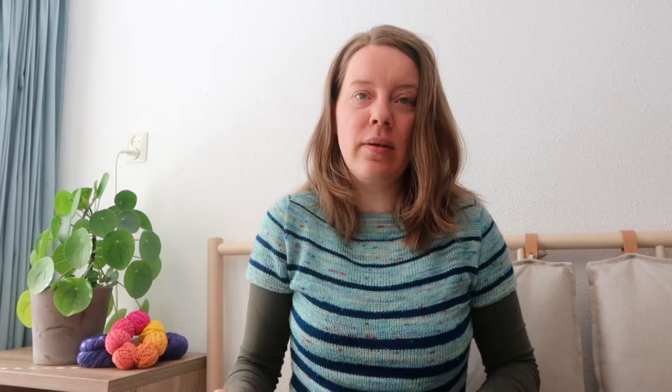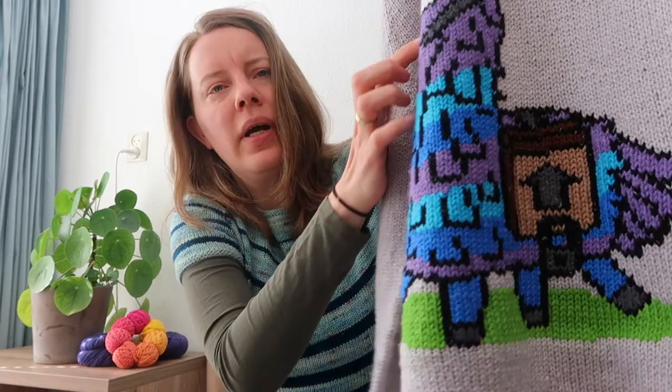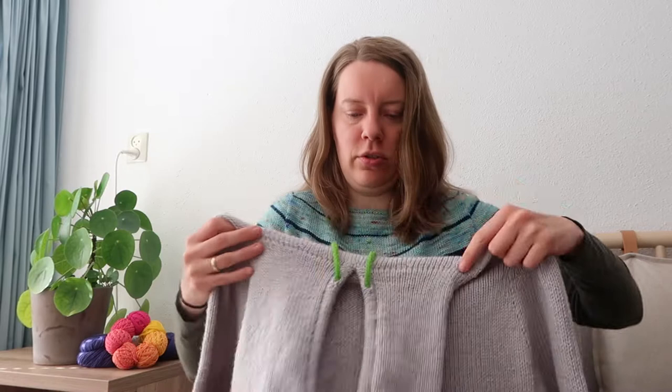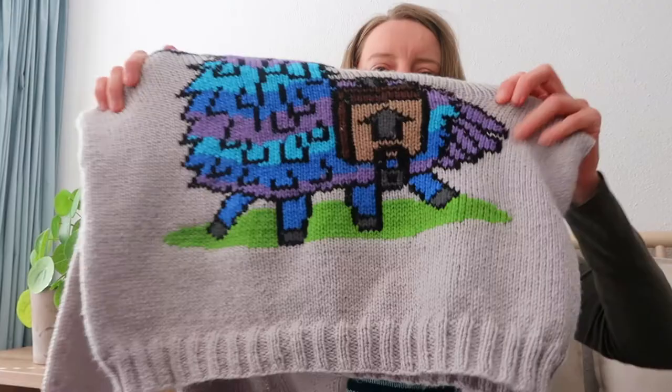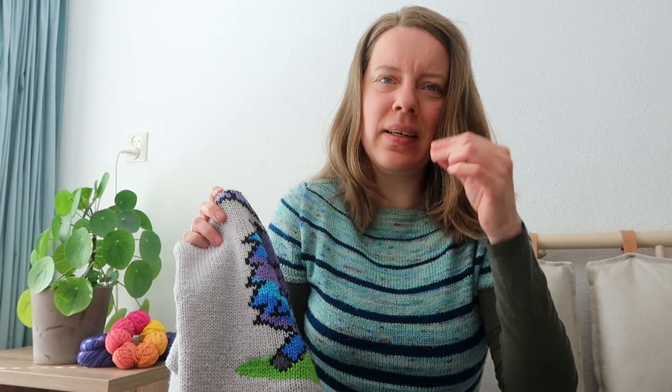It's knit completely in acrylic yarn — Scheepjes Color Crafter, different colors. The white, the black, and the dark gray on the arrow and the mouthpiece are from my heirloom stash, so basically the recipient's grandma's stash. That was nice to add as well. With the black yarn, it's much stiffer than the Scheepjes Color Crafter, so it was a little bit more difficult to make neat stitches with it. I think the softer the yarn and the more easily it flattens, the better it is to use for duplicate stitch.